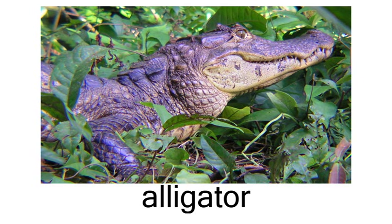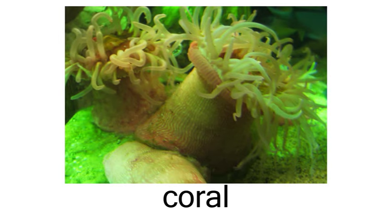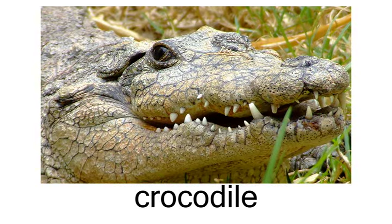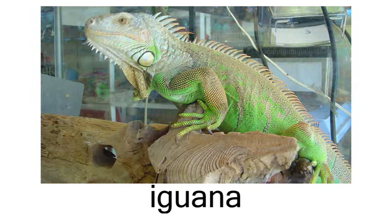Other animals. Alligator. Caterpillar. Coral. Crab. Crocodile. Frog.